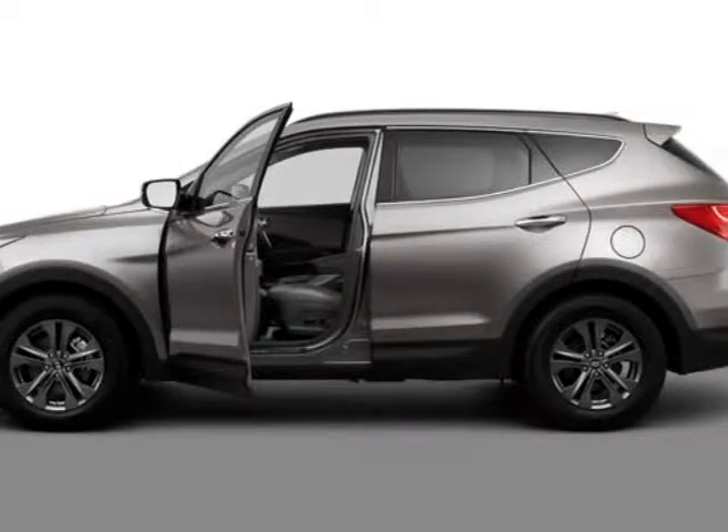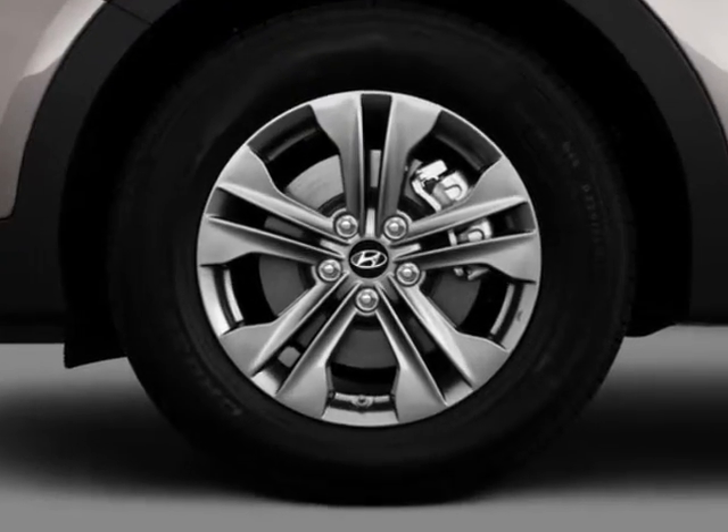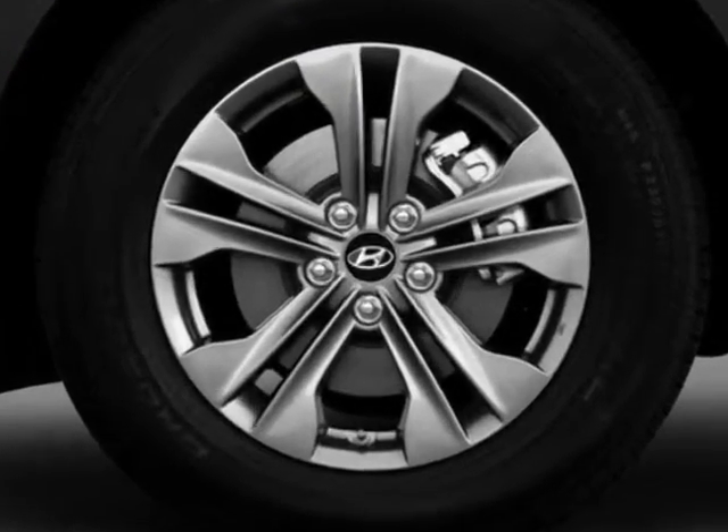Check out this new 2013 Hyundai Santa Fe Sport. For your protection, this vehicle has a full factory warranty.